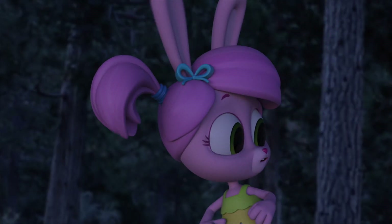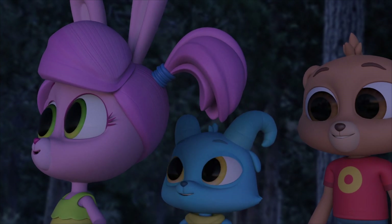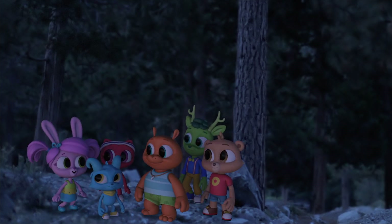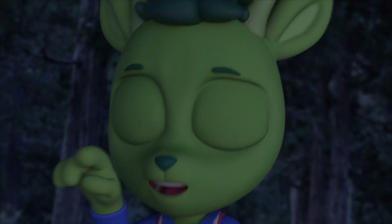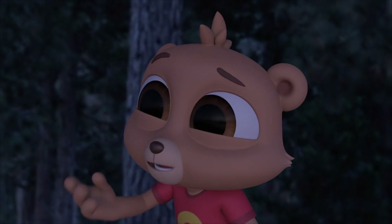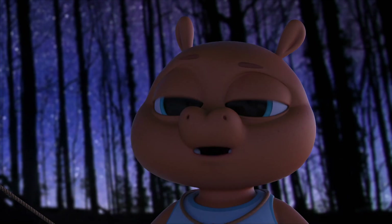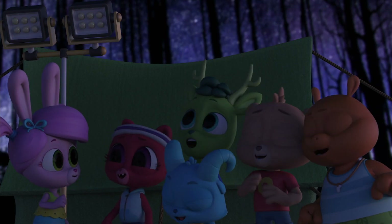Look! A different one! Cool face! I was not expecting that. I'll say — I think this one is a barn owl, and it doesn't hoot like most owls do. It shrieks.